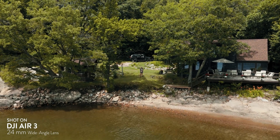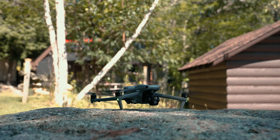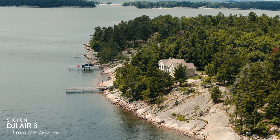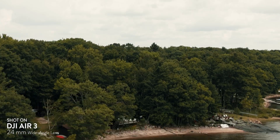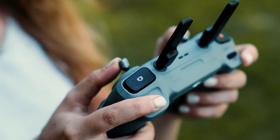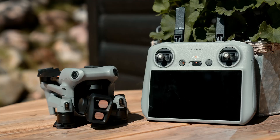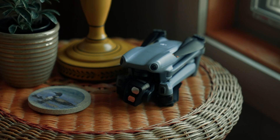This video is sponsored by Squarespace. This is the new DJI Air 3. I'm really excited about this drone. It doesn't look like it's supposed to be in the Air series — it actually looks like one from the Mavic series, but it's smaller, it's lighter, and supposedly it's just as powerful.